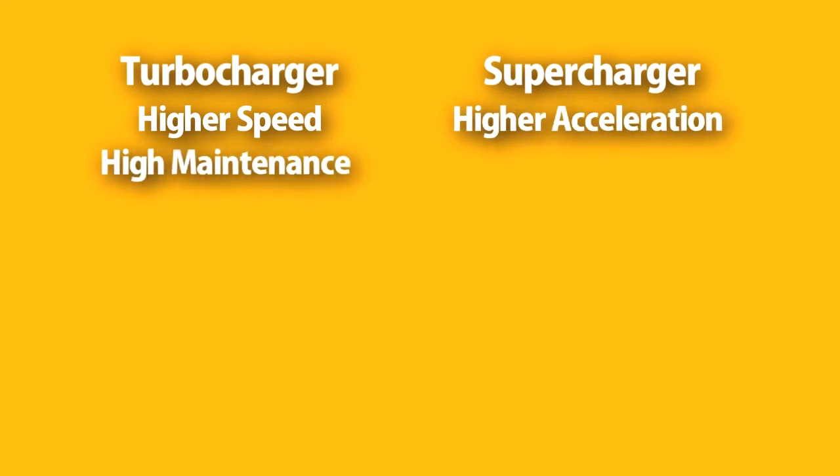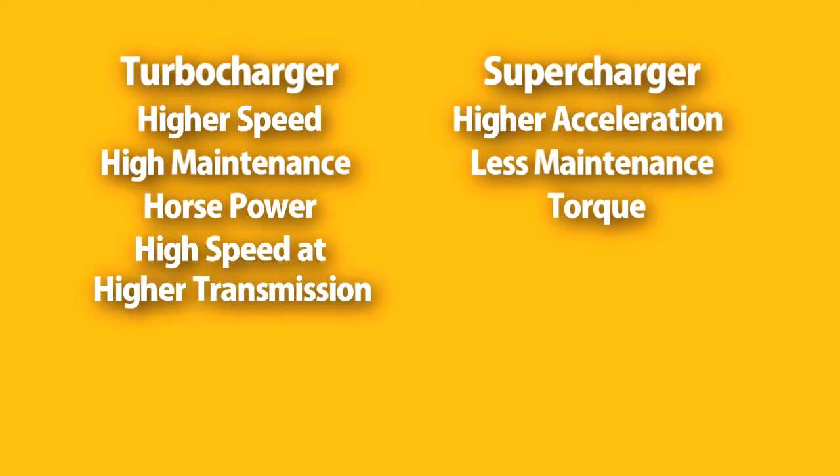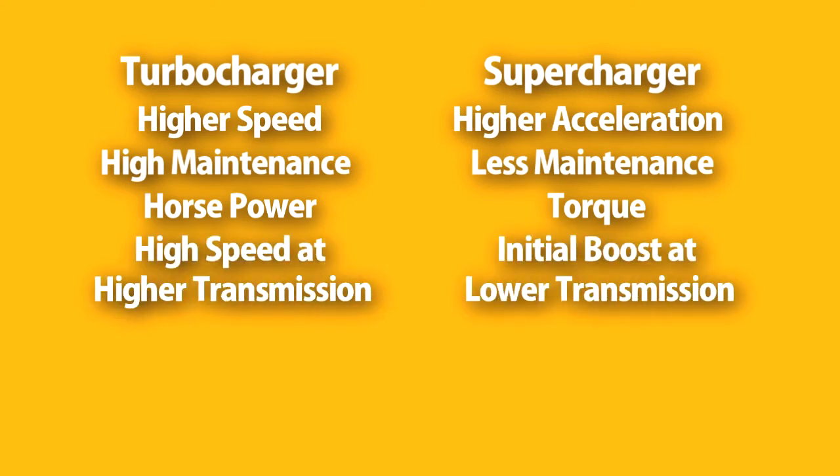Turbochargers require more maintenance because they draw power from the exhaust, whereas superchargers require less maintenance because they draw power from the engine. Turbochargers produce power in an efficient way, whereas superchargers produce torque in an efficient way. This is the reason turbochargers are good at high speed and higher transmission, whereas superchargers are good for initial boost at lower transmission.